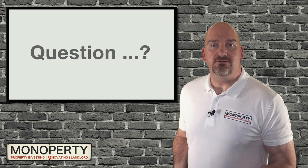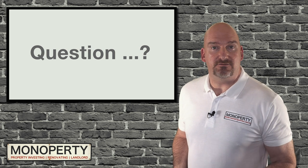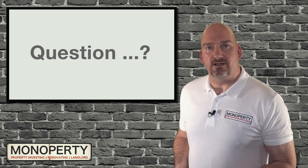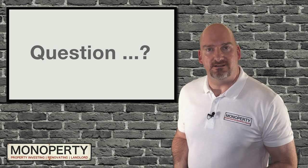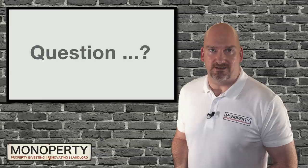A question for you: are you ready to invest now? Are you saving for a deposit? Or are you considering whether a buy-to-let property is the right investment for you? Let me know in the comments below. Thanks for watching, and I'll see you in the next video.